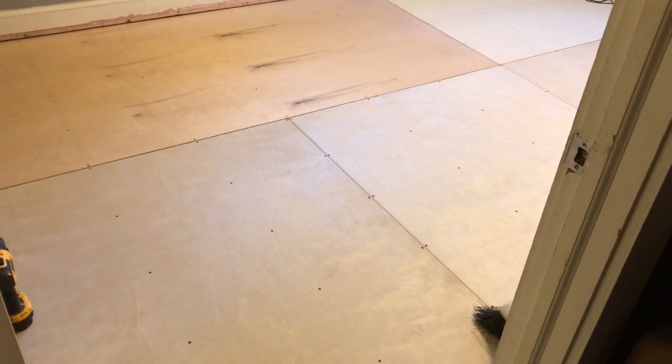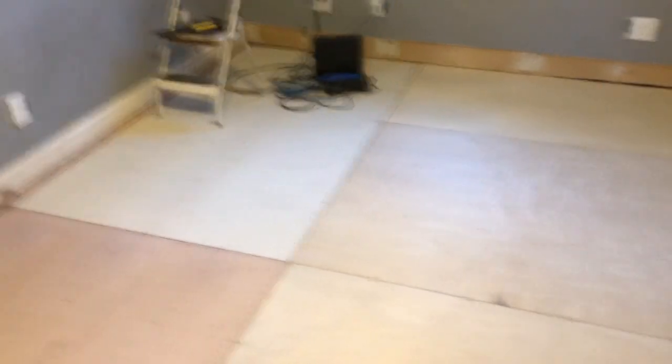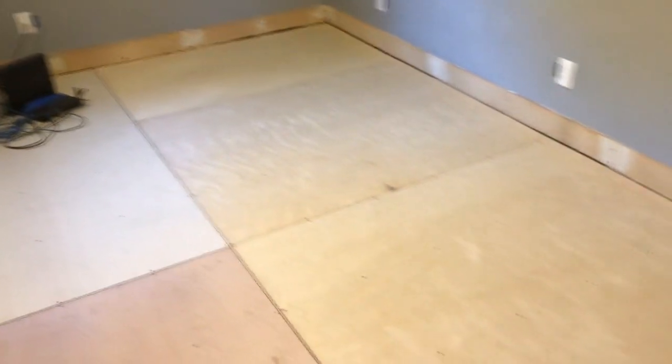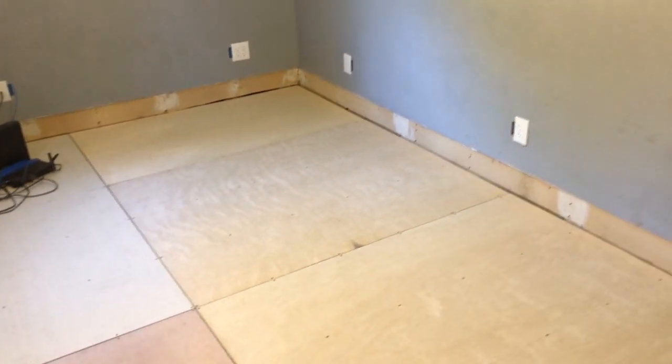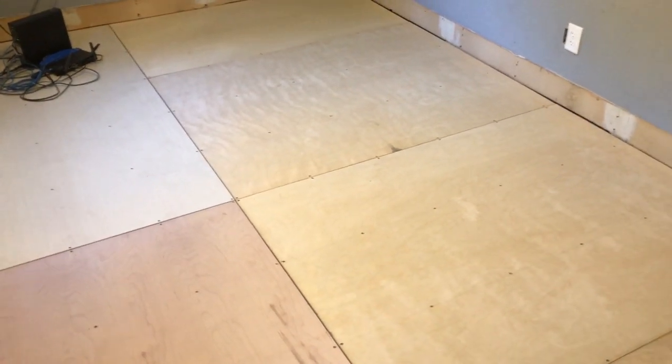We are finally getting some stuff done. The floor is down and it is secured — screwed in and super damn sturdy. It feels so much better than the one before, and all the problems are fixed. Well, everything above the floor is fixed. Everything under the floor I'm going to tackle a different way, and we'll talk about that in a different video.